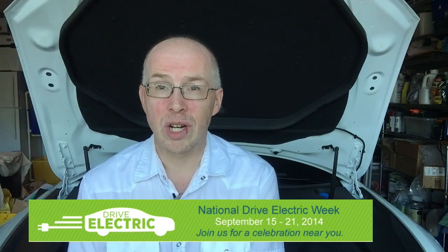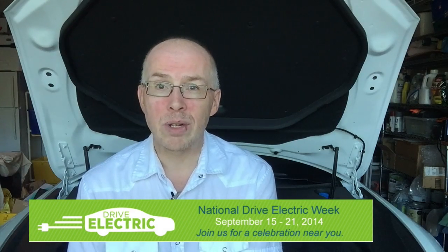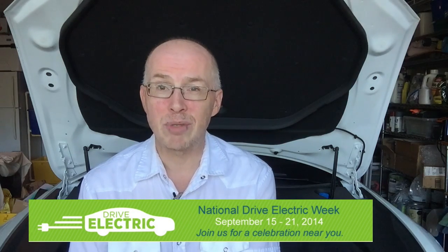Last week was National Drive Electric Week, and last Saturday I went down to Fort Lauderdale to participate in one of the events. Unfortunately, it was a bit of a washout — the three hours we were there, two and a half hours it was pouring rain. Quite a few people came by and looked at the cars, and we had a great time chatting with everyone.